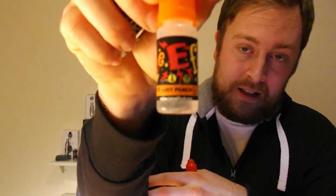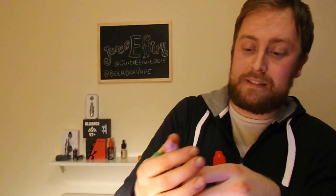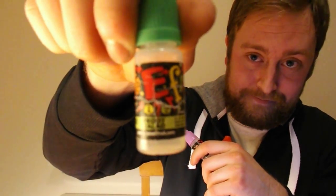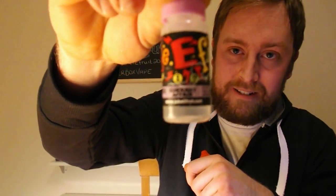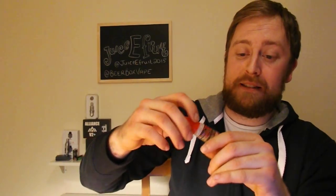All in all, my top five picks are: in fifth place, Just Peach; in fourth place, Doodlebug; in third place, Fruit Salad; in second place, Current Affair — the blackcurrant one; and in first place, hands down one of the best flavours I've tried this year, Rhubarb Dribble.